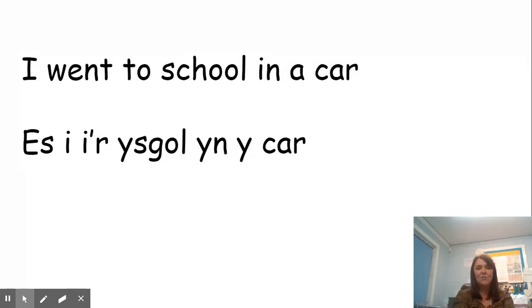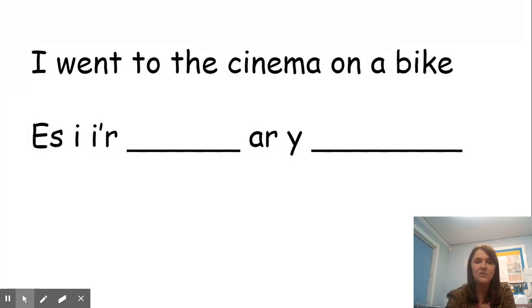So our job today is to write sentences about their guy in Welsh and Cymraeg. So instead of saying 'I went to school in a car,' we're going to write 'es i'r ysgol yn y car.' Now on the sheet that you've got, it has got for you a collection of different transport words and different places you can go, but we've just got to follow the same structure.